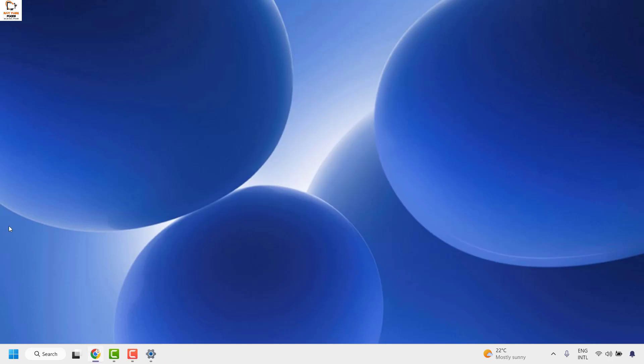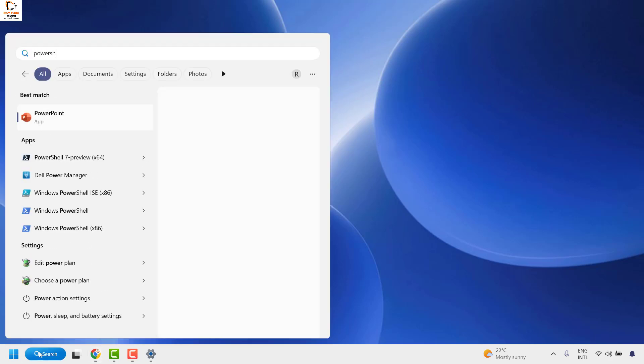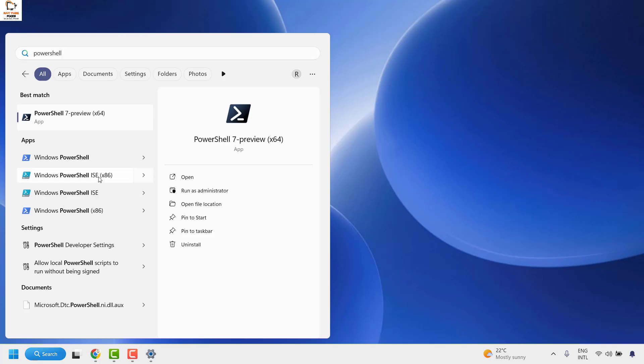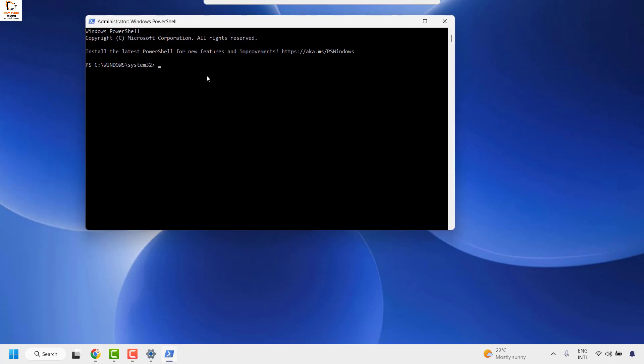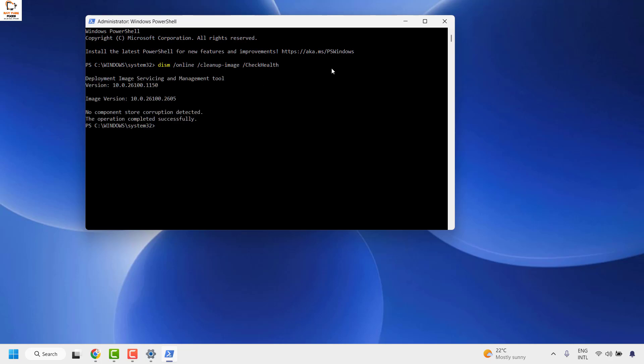I would suggest trying to run the DISM tool on your computer. To do this, open PowerShell by typing 'powershell' in the search window, then right-click on Windows PowerShell and click Run as Administrator. Click Yes or Continue on the prompt. Once you're on the PowerShell screen, run a command to check or scan for errors — I will mention the command in the video description. You can right-click on PowerShell to automatically paste the command, or type it manually: 'DISM /online /cleanup-image /checkhealth' and hit Enter. This will check if there are any issues related to your hard disk or drive.